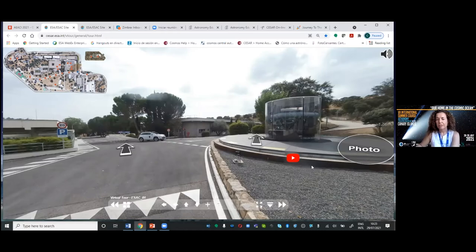Here on the right side, when you come to ESAC, you will see the Gaia model. As you know, Gaia is measuring the positions and movements of the stars in our galaxy. Later on, we will see in Marina's presentation some catalogs and data collected from Gaia. We have much more accurate proper positions than we had in the past.